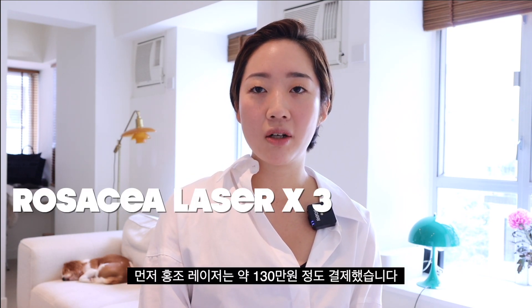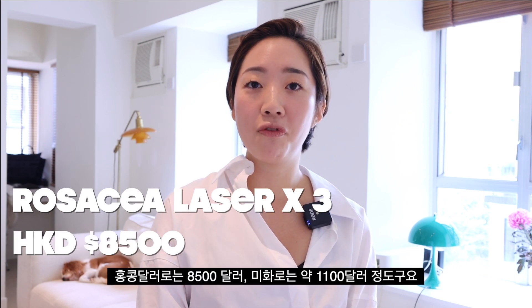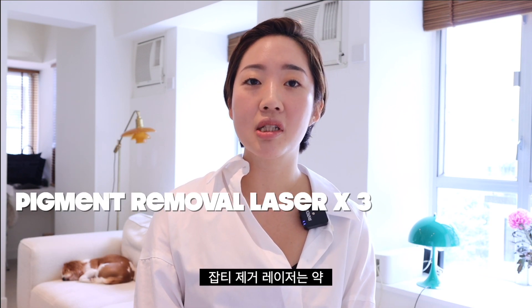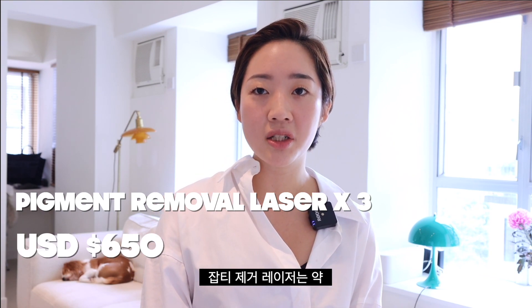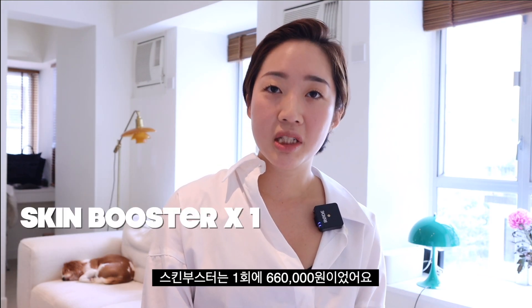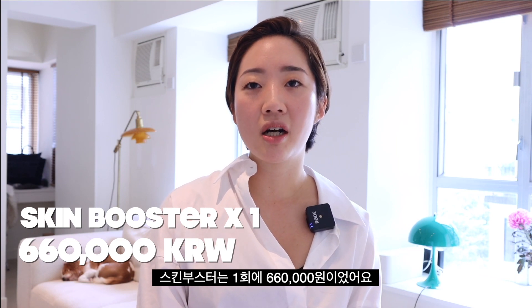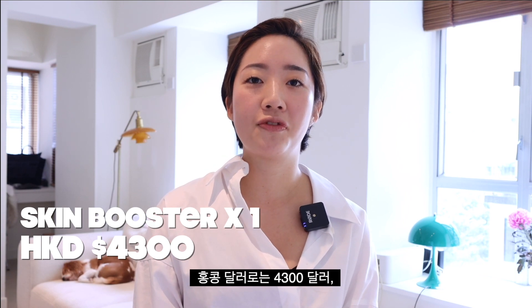It's been around three to four weeks since I got back from Seoul and I'm very glad that I got them done. For the rosacea laser, I paid around 1.3 million Korean won for three sessions — that's about 8,500 Hong Kong dollars or 1,100 USD. The pigment removal laser was around 770,000 won for three sessions, which is about 5,000 Hong Kong dollars or 650 US dollars. The skin booster was 660,000 Korean won including the Botox, which is around 4,300 Hong Kong dollars or 580 USD.